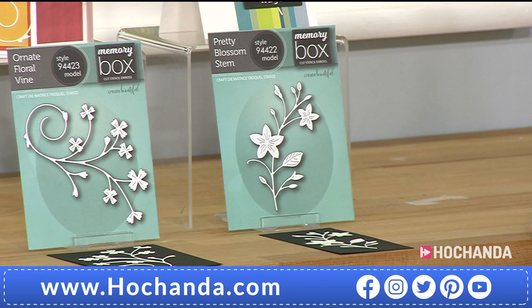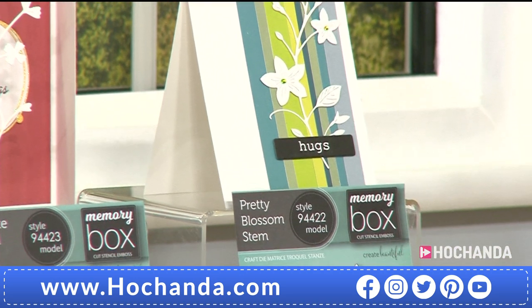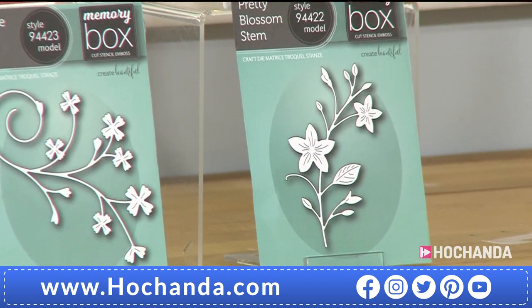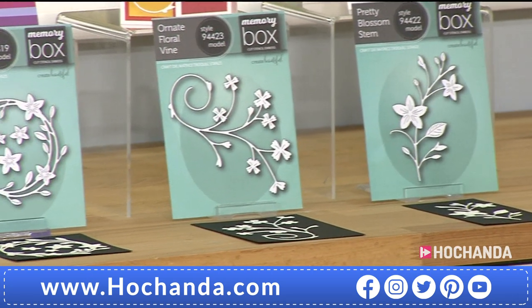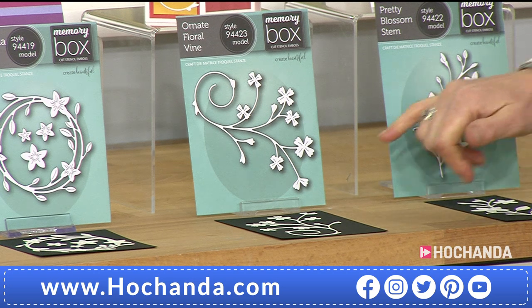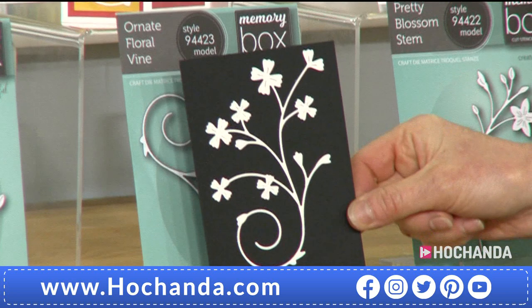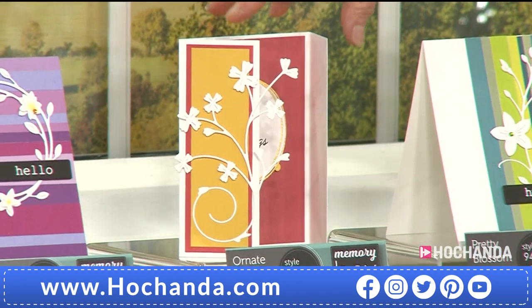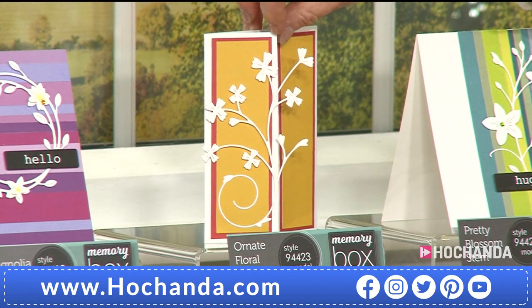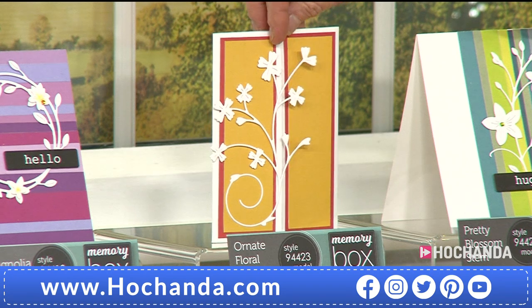Your pretty blossom - a gorgeous stem with cherry blossoms. Lots of blossom out there at the moment, and more to come in May and early June, plus you can use it all the way through the year. Very delicate and absolutely beautiful. £11.99, item number 512945. Next, the ornate floral vine - again lovely. If you wanted to snip into it, you've got lots of different areas to cut up and use. It looks absolutely gorgeous, very delicate. The sample is a gatefold card with the lovely flower stem on one side, so when you close it up it goes over both.